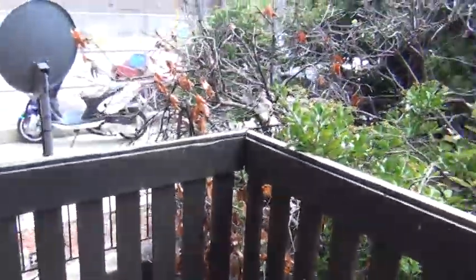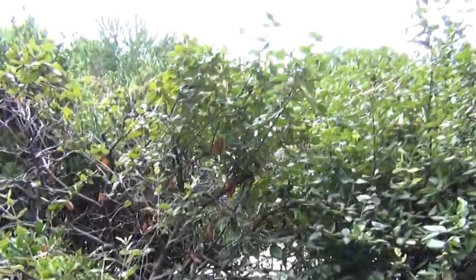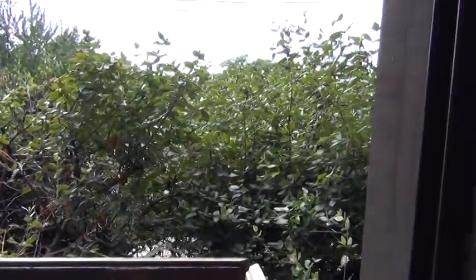And this nice little deck with lots of shade.